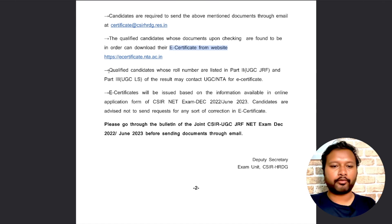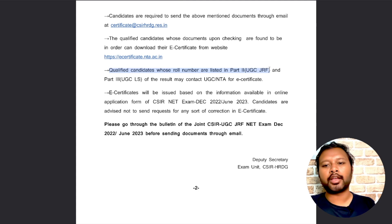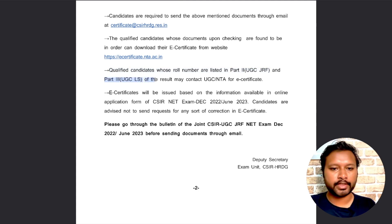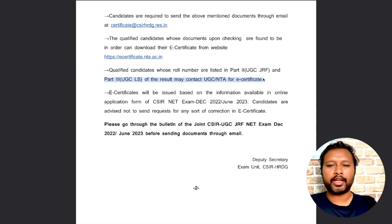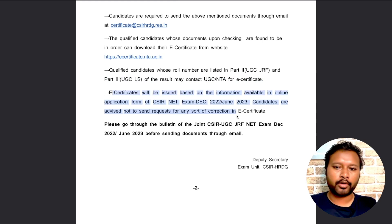All qualified candidates whose roll numbers are listed in Part 2 — UGC JRF — and Part 3 — UGC lecturership — may contact UGC/NTA for their e-certificate. That takes around one more week from CSIR to upload certificates and award letters. E-certificates will be issued based on information filled in the online application form. Candidates should not send requests for any corrections in the e-certificate.